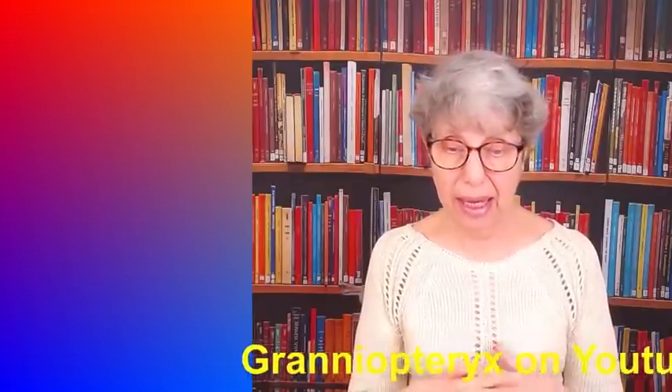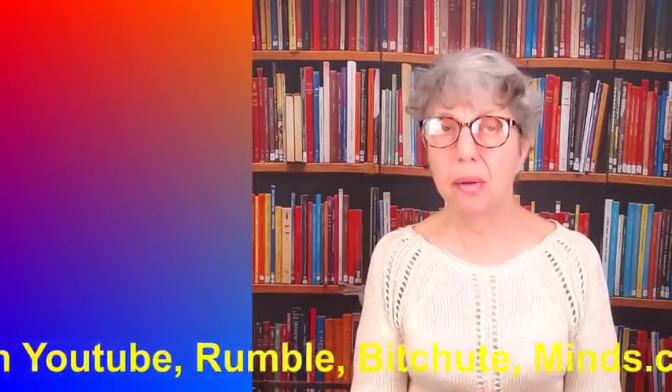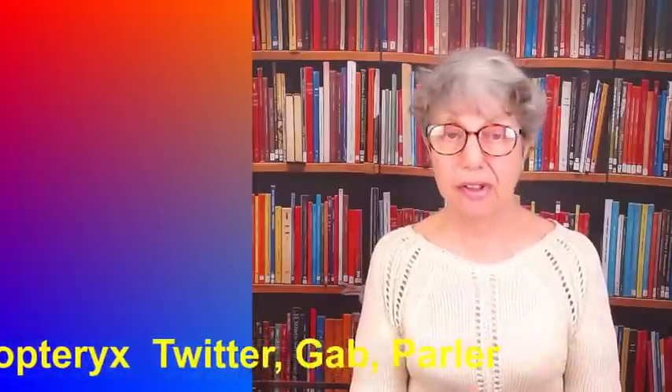Well, that's my quick run-down of the Met Gala. There were some quite nice dresses there, but there were some people who just don't know how to wear clothes, or indeed what clothes are for. I'm Granny Opteryx - I can be found on YouTube, Rumble, Bitchute, and Minds. When I upload a video I'm at Granny Opteryx on Twitter, Gab, and Parler, and I always let you know. Please like the video, share it, make sure your subscription is live, and support my channel if you can - horseshoes cost a lot of money.